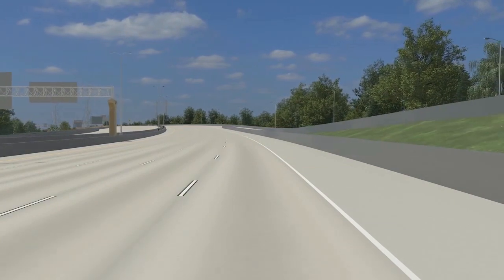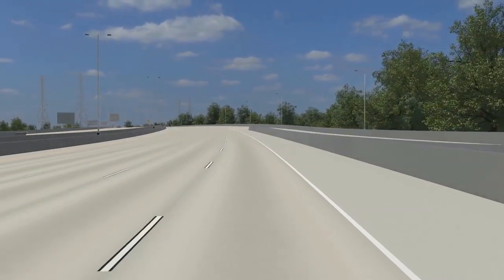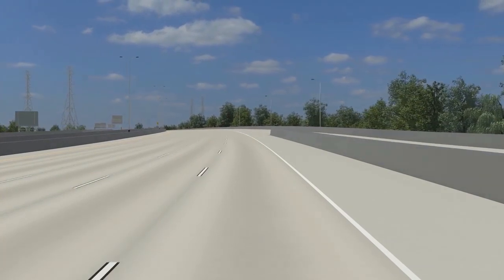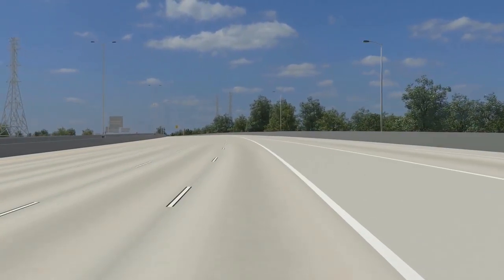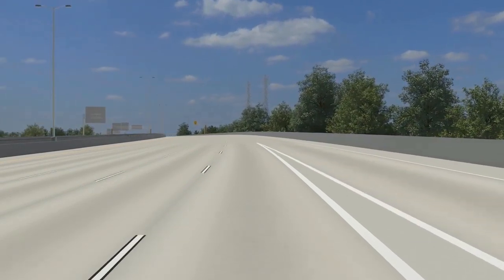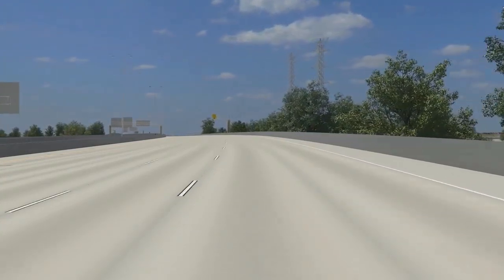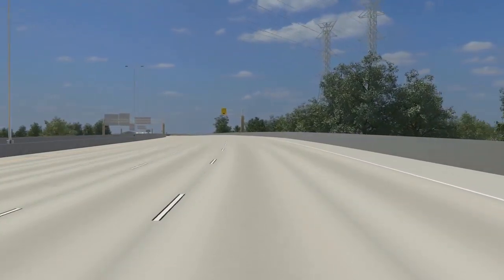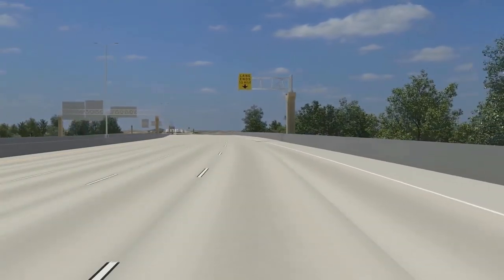In addition to freeway work, the Zoo Interchange project includes improvements to major local roads in the area. Highway 100, or Mayfair Road, is a major north-south thoroughfare. Improvements were made to the stretch of Highway 100 between I-94 and Watertown Plank Road in 2013, including adding one lane in each direction and making intersection improvements at Blue Mound Road, Wisconsin Avenue, and Watertown Plank Road to accommodate existing and future traffic operations.